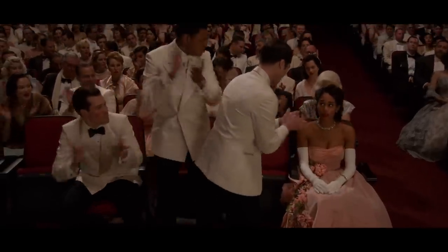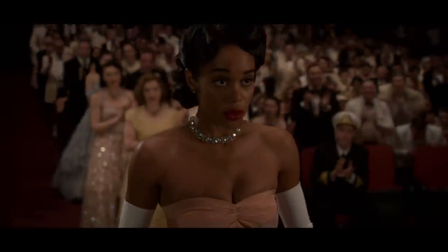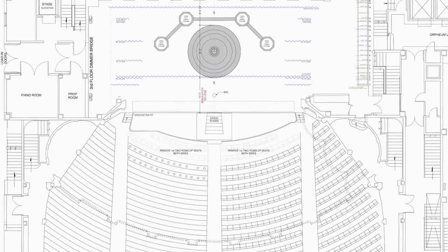The interior, which we shot at the Orpheum Theatre, had some challenges because we had to have the stage plans sent to us, and I worked off those plans to start building our set piece.